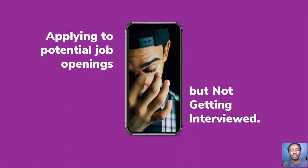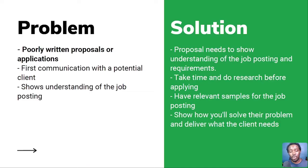The first category is where you're applying to potential job openings — jobs you know you can do — but you're not getting interviewed. All you keep getting is either a decline, no response from a client, or when you revisit a job, you realize it was closed and somebody else was hired. So let's look at number one. What's the problem? A poorly written proposal or application.